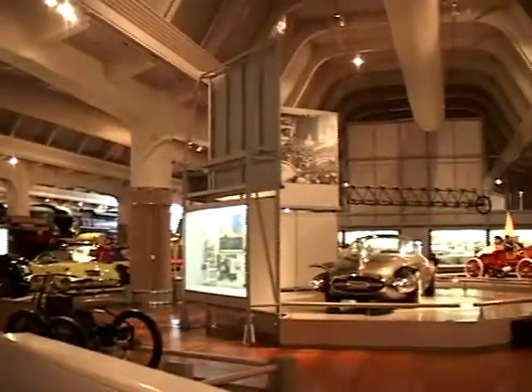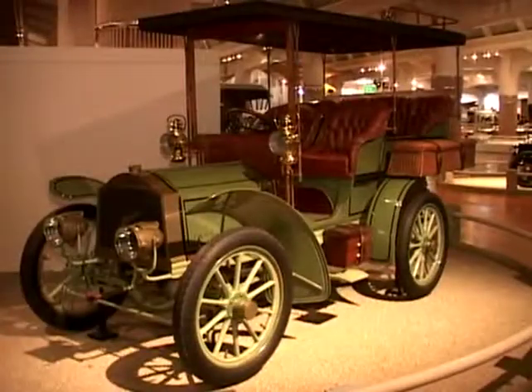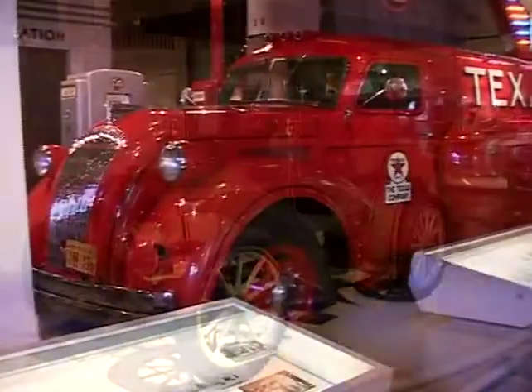Hi, my name is Laura Laws and welcome to Henry Ford Museum in Greenfield Village. We're going to show you a short overview of some of the things that we have here. We have a lot of cars and a lot more.